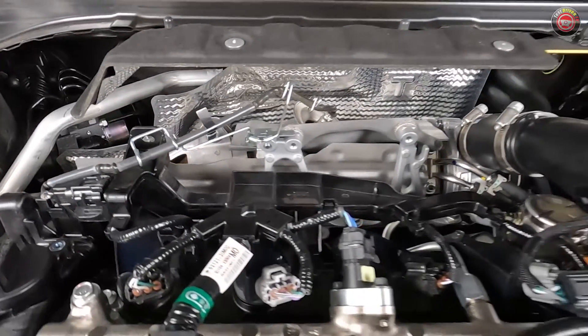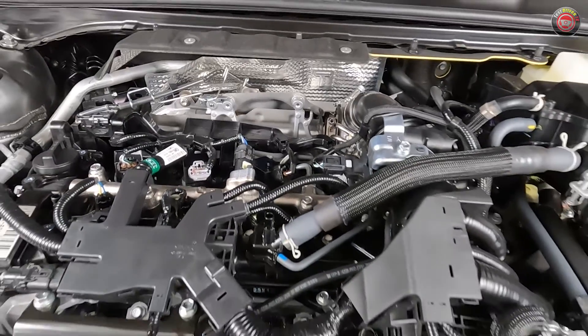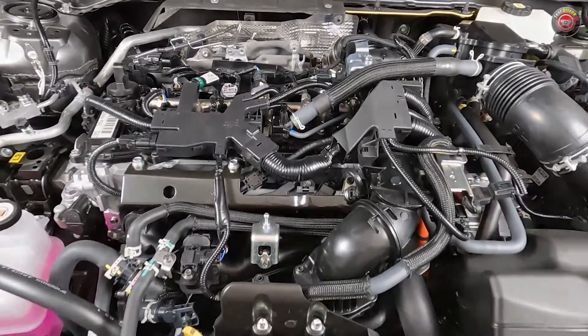Efficiency is rated by the EPA at 29 MPG city, 32 MPG highway, and 30 MPG combined, and it runs on 87 octane regular fuel.